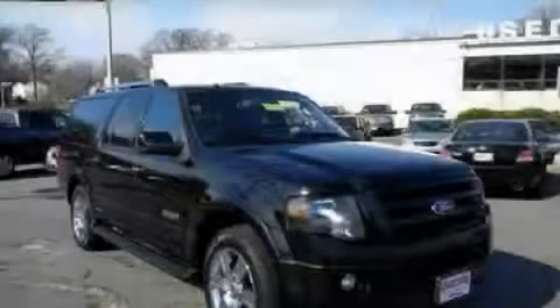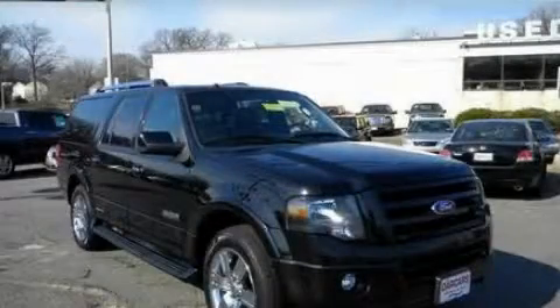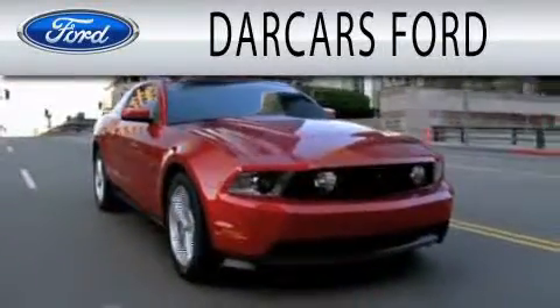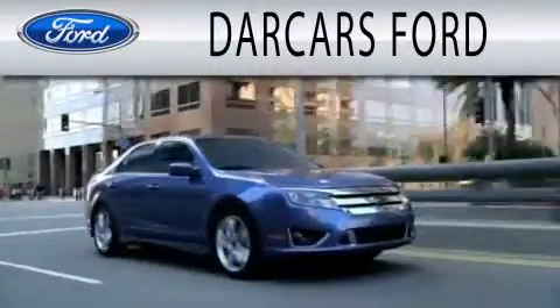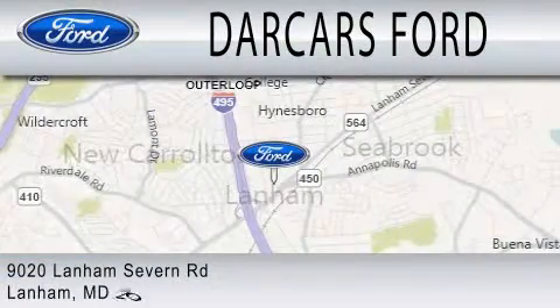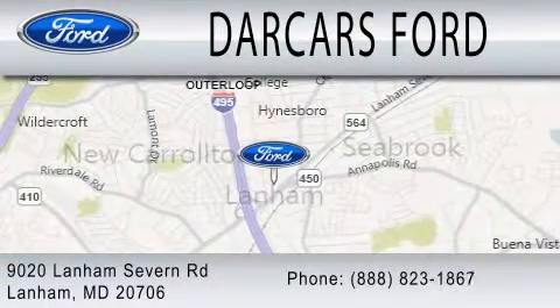Contact us today to arrange your test drive. Darcars Ford is dedicated to doing everything possible to ensure that the experience you have selecting your next vehicle is as pleasant as possible. We are located at 9020 Lanham Severn Road in Lanham.